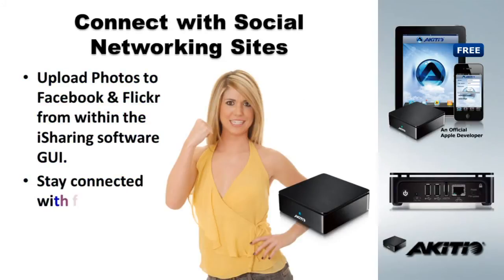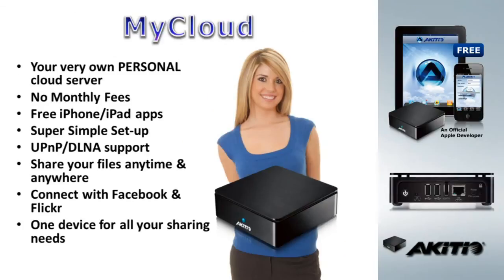Our state-of-the-art software allows you to upload photos to Facebook and Flickr directly from the iSharing GUI. Stay connected with family and friends the easy way. Your very own personal cloud — no monthly fees, free apps, and super simple setup. Share your files anytime and anywhere, and stay connected. One device for all your sharing needs.